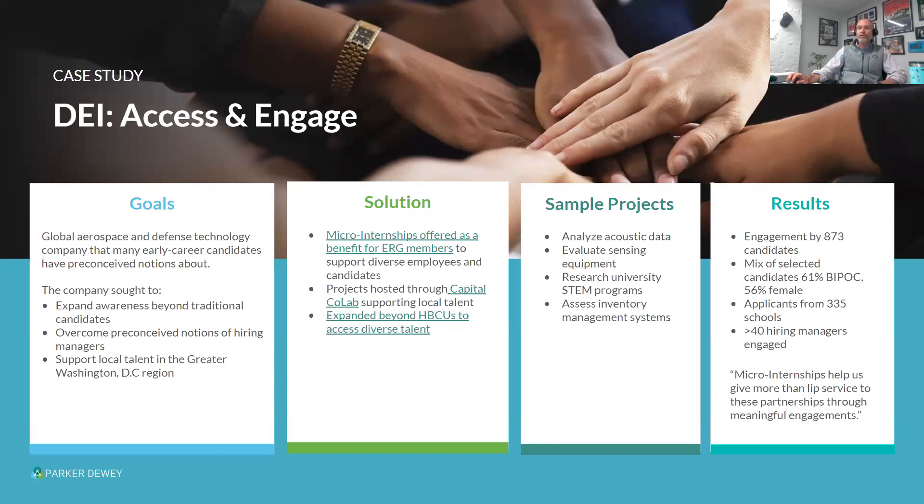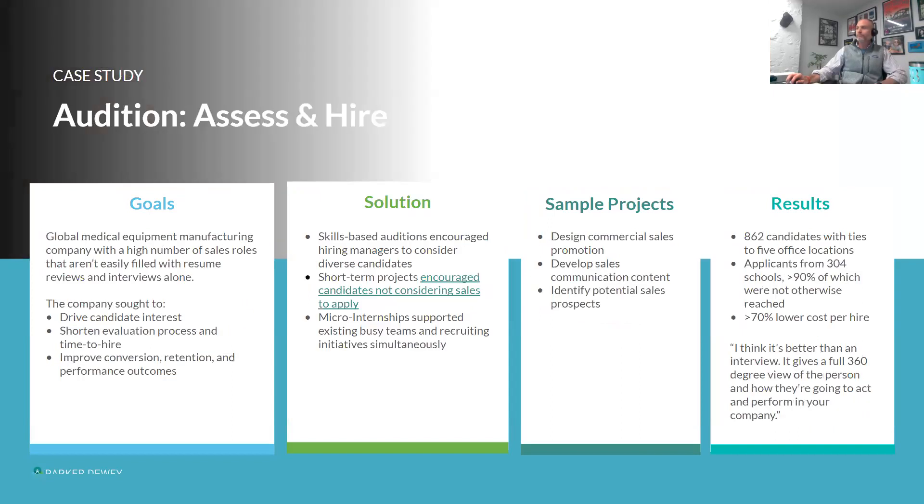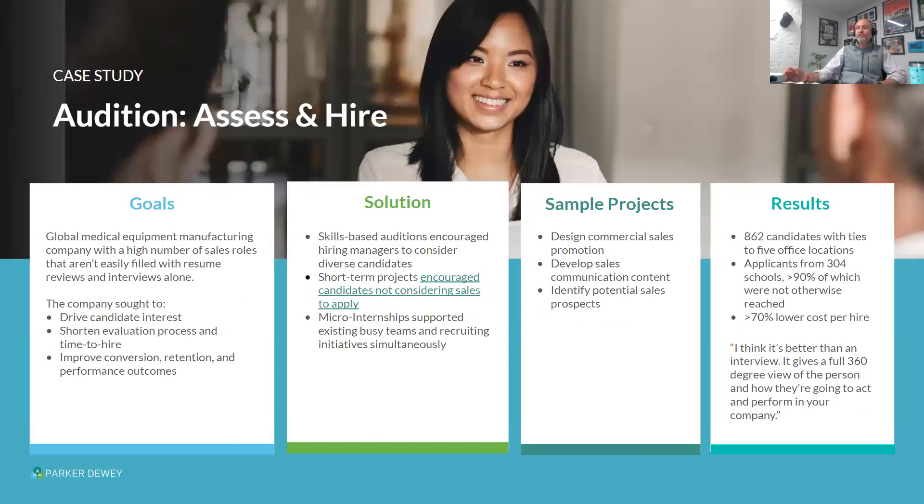Looking at the numbers: 61% of candidates identified as BIPOC and 56% as female. Over 40 hiring managers were engaged because they viewed this as a perk, and they actually brought in their employee resource groups. We'll share all these slides afterwards if folks have questions.